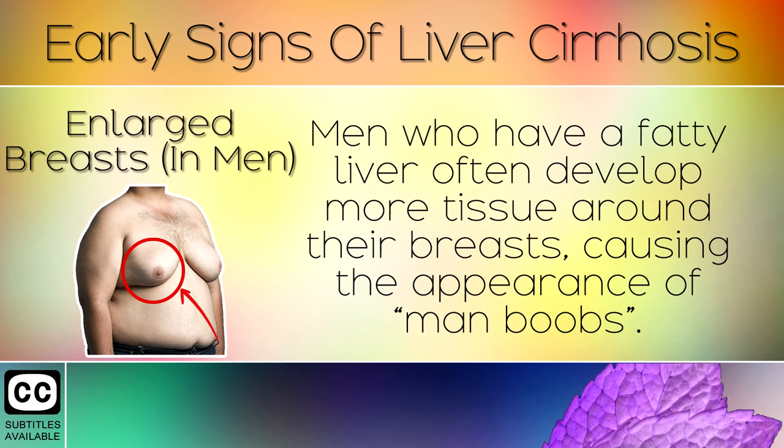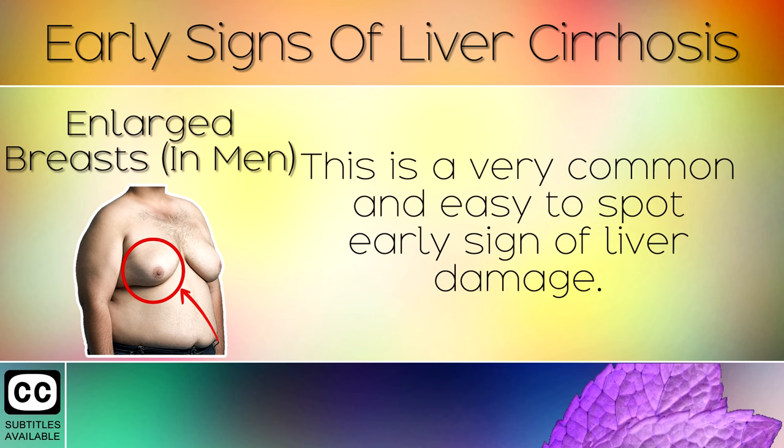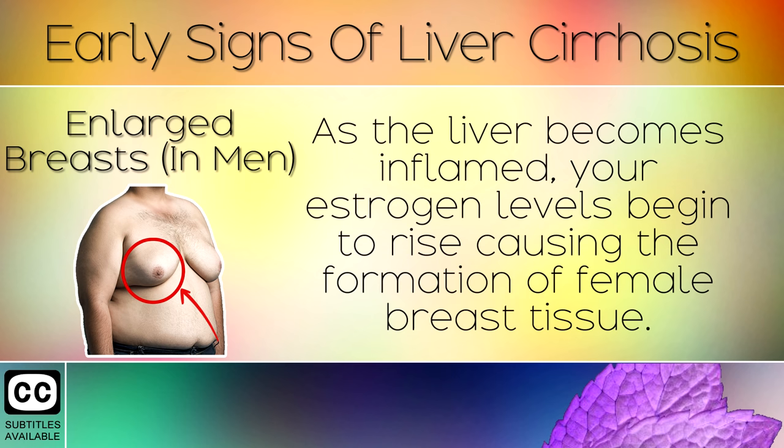Sign 5: Enlarged Breasts. Men who have a fatty liver often develop more tissue around their breasts, causing the appearance of man boobs. This is a very common and easy to spot early sign of liver damage. As the liver becomes inflamed, your estrogen levels begin to rise, causing the formation of female breast tissue.